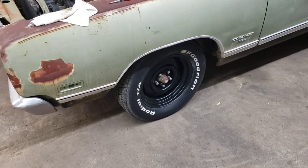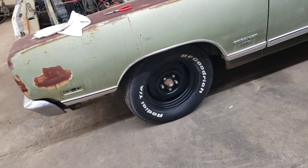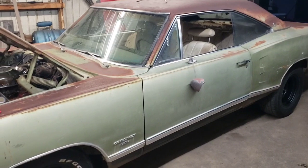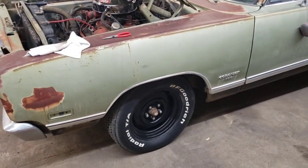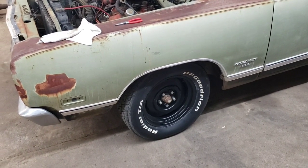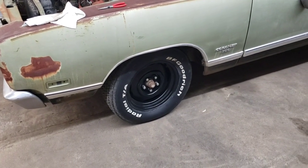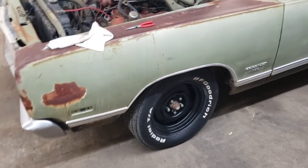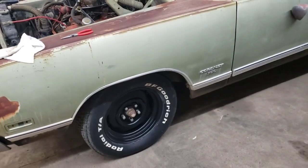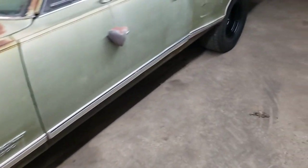New tires up front — well, new but old. 235/60/15 BFGoodrich Radial T/As. Those tires are dated 1989, which is kind of funny because the last known record of this car being on the road, based on what I found in the interior, is 1988 — so it's kind of perfect. The tires are basically brand new; they've just been sitting on somebody's shelf for the last 34 years. They've got a lot of flex and went right onto those 15x6.5 wheels.